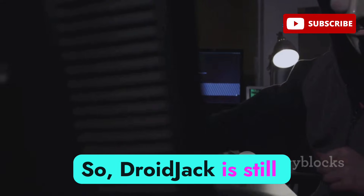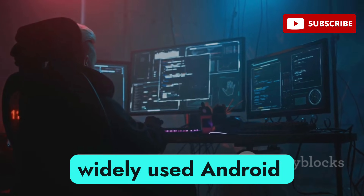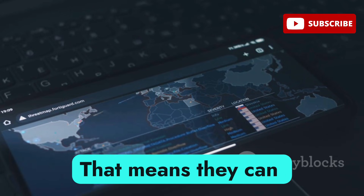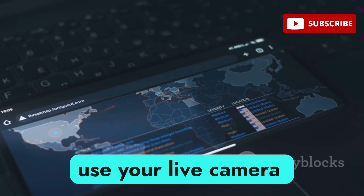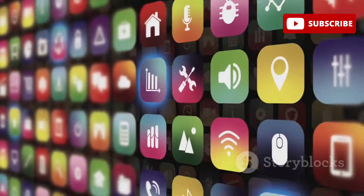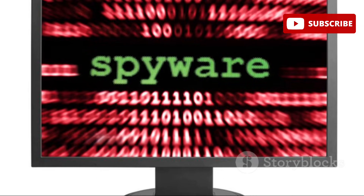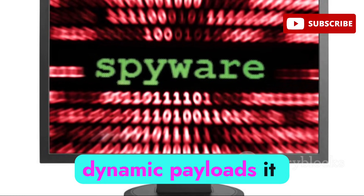DroidJack is still going strong in 2025 and is one of the most widely used Android RATs on the dark web. With it, attackers can gain remote control of your phone — sending SMS messages, recording audio, accessing all your files, and using your live camera feed. It usually disguises itself as Instagram mods, YouTube clones, or random utility apps. Once on your device, it hides under different names, keeps replicating, and can even survive basic malware scans thanks to code obfuscation and dynamic payloads.